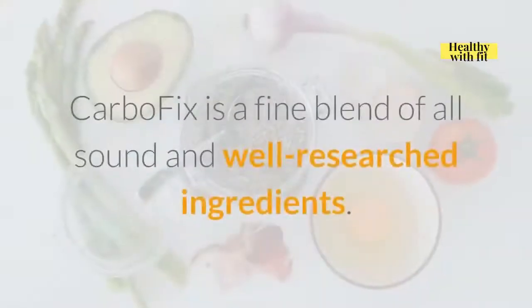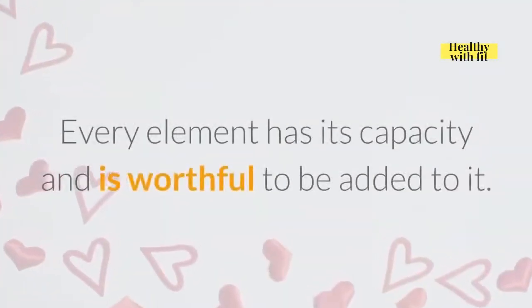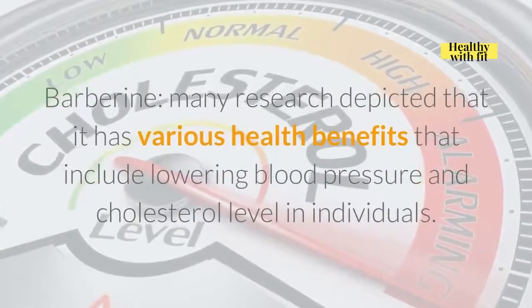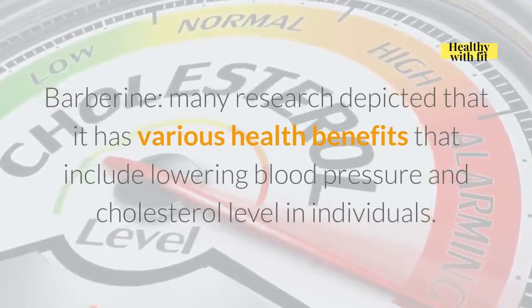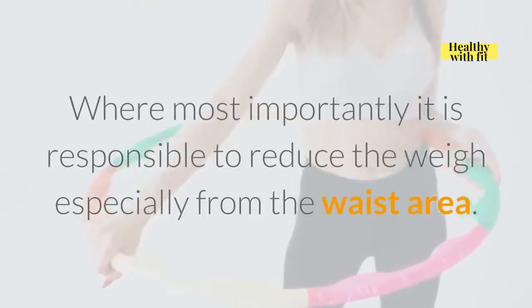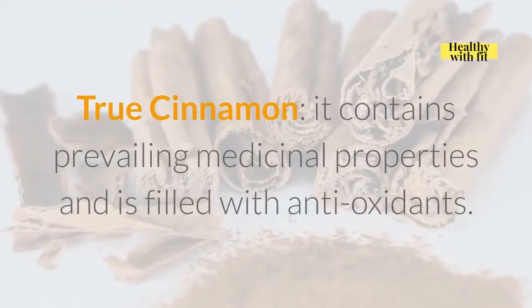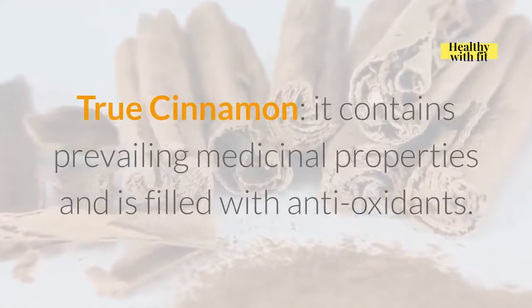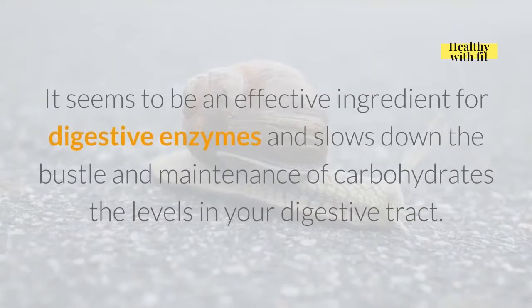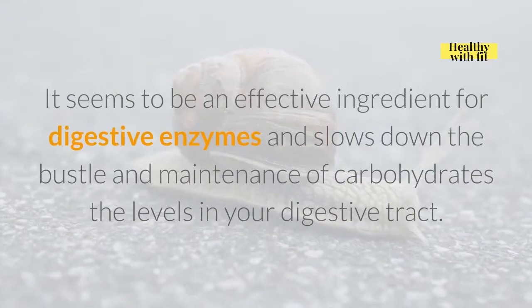Ingredients. CarboFix is a fine blend of all sound and well-researched ingredients. Berberine: many research studies have depicted that it has various health benefits including lowering blood pressure and cholesterol levels, and most importantly it is responsible for reducing weight especially from the waist area. True Cinnamon: it contains prevailing medicinal properties and is filled with antioxidants. It also has anti-inflammatory properties and is an effective ingredient for digestive enzymes, slowing down the maintenance of carbohydrate levels in your digestive tract.